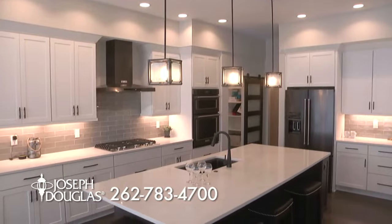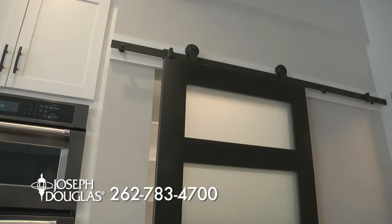The Southampton has a huge kitchen with a 10-foot island, quartz counters, and a unique barn door hiding the pantry.